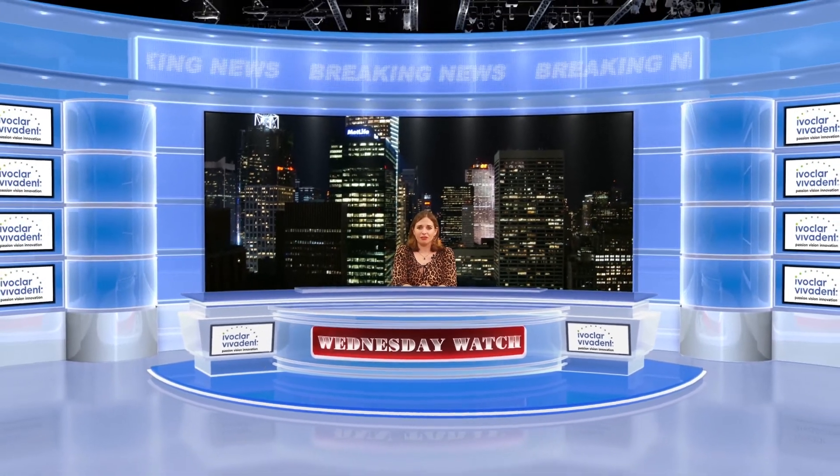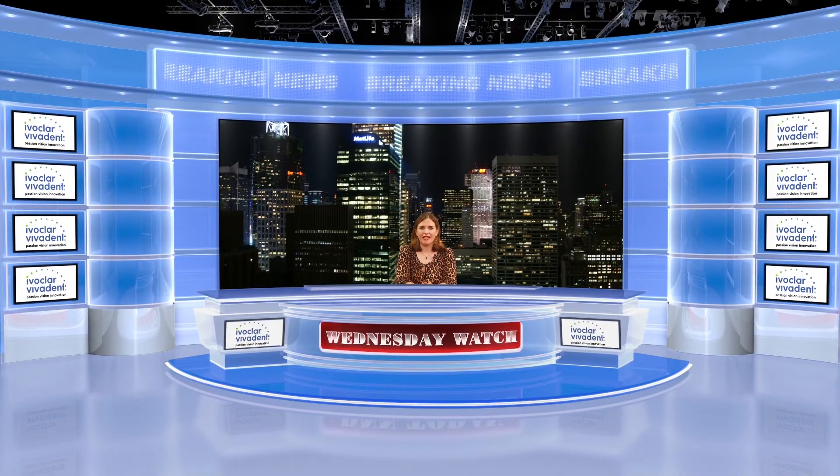Thanks for checking out the Wednesday Watch. Don't forget to enter Dentistry Today's sweepstakes to win an iPad with Retina Display. There are only two days left. See our website for more. We'll see you next week.